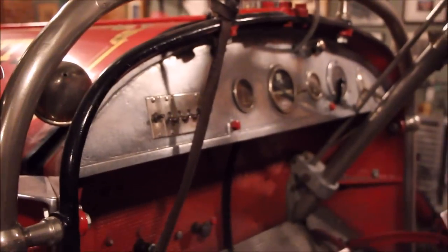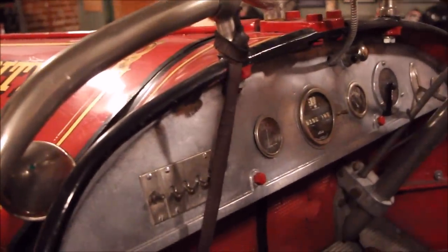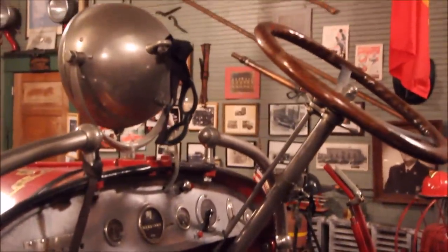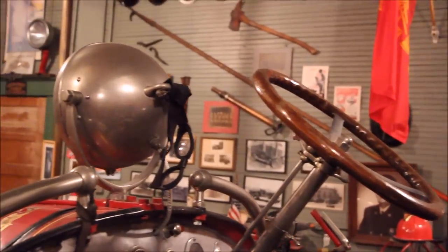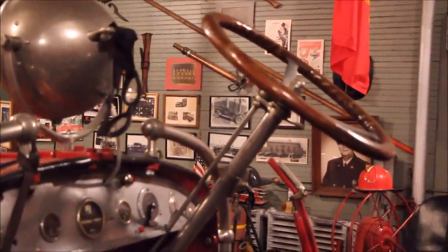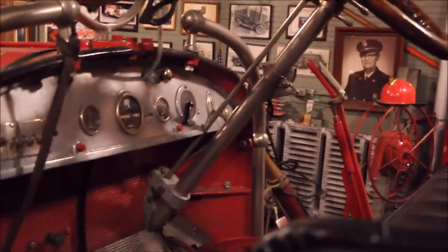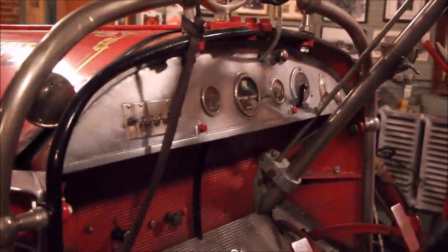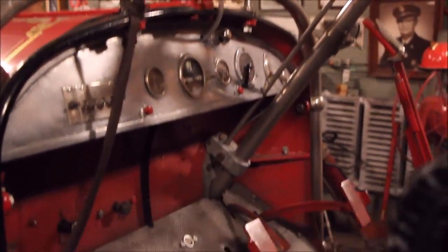A lot of people are perplexed by the location of the steering wheel. These trucks came along shortly after gasoline-powered vehicles were put on the road. Your early buckboard wagons and stagecoaches had the driver sitting on the right side of the vehicle — that's where the brake handle is. So when they first started manufacturing these vehicles, they automatically put the driver's controls and steering wheel on that side. They changed that in the late 20s and moved them over to the conventional left side as we know them now.